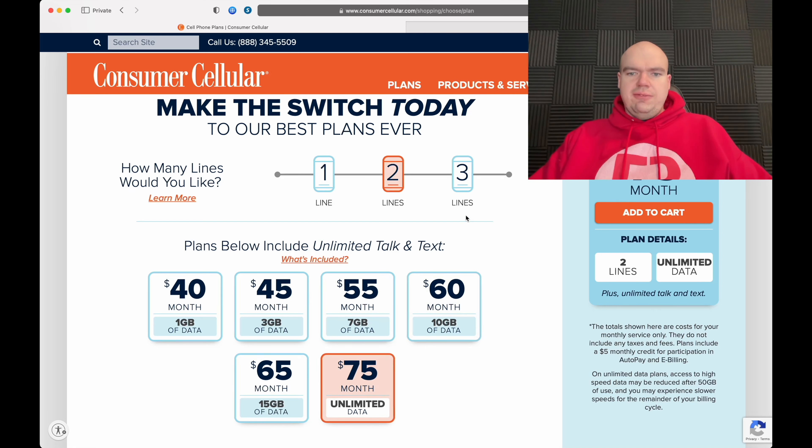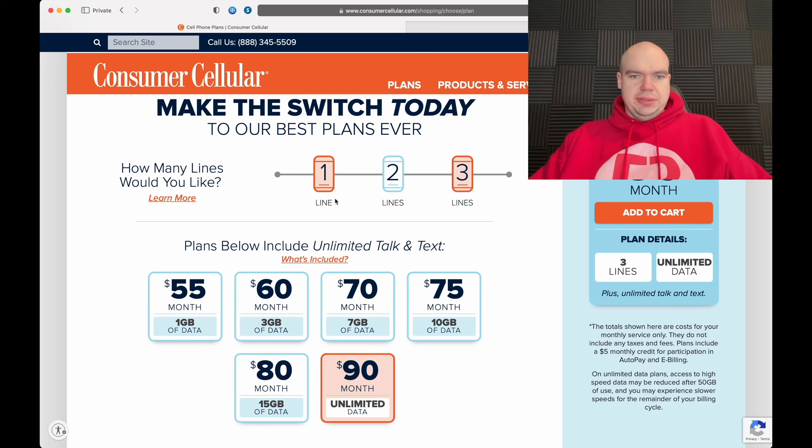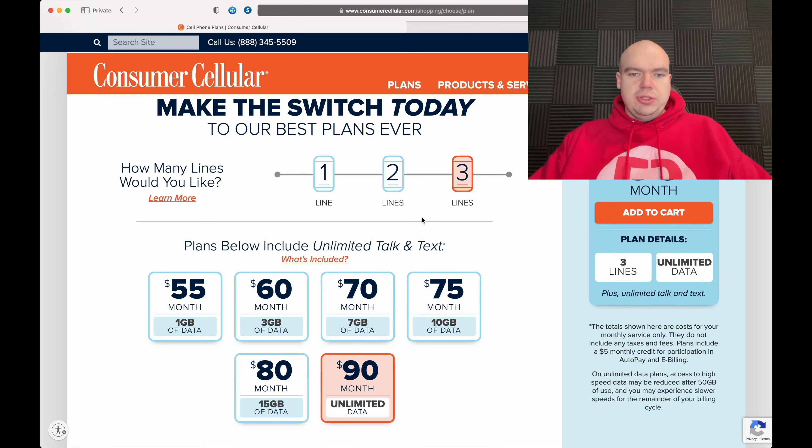You can add up to three lines total. For the unlimited plan, one line is $55, two lines is $75, and three lines is $90. Note that these prices do not include additional taxes and fees. The plans do include a $5 monthly credit for participation in autopay and e-billing, and all plans include unlimited talk and text.